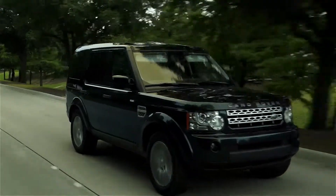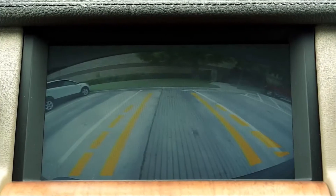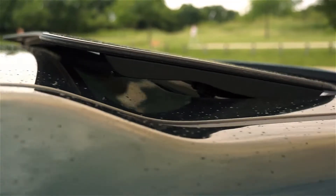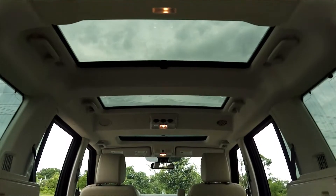The LR4 drives great and handles well. It comes fully equipped with a navigation system, backup camera, a terrific leather interior, and it even has three sunroofs. It's rated to tow 7,700 pounds and you can seat up to seven people with the optional third row seat.